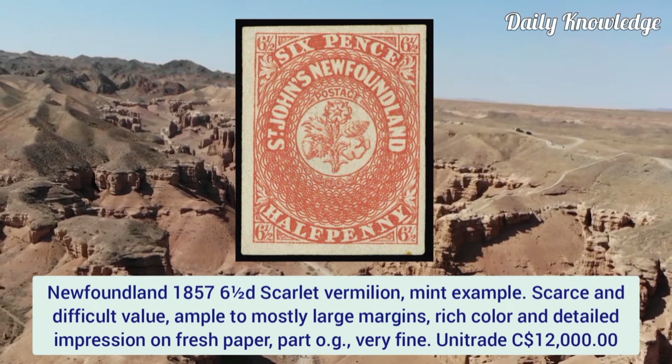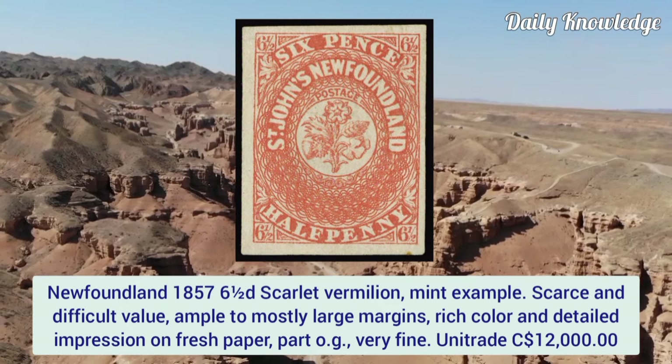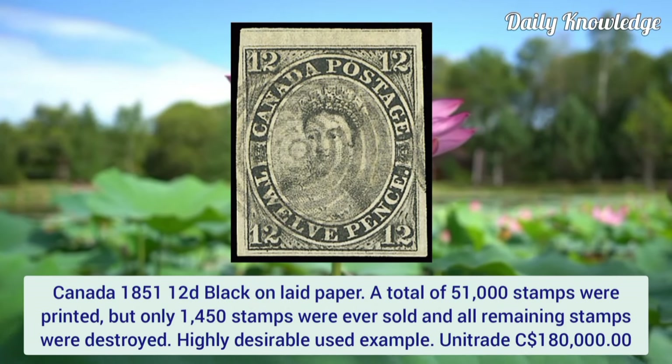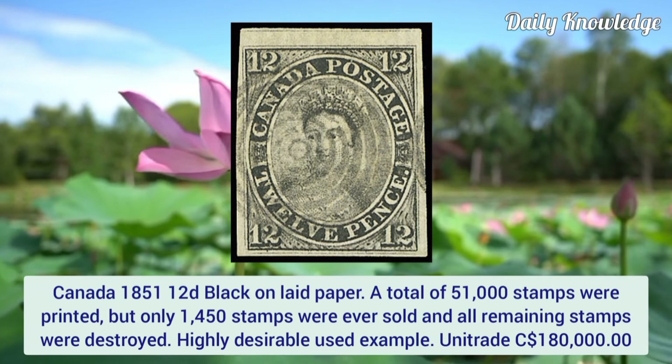Newfoundland 1857, six and a half penny scarlet vermilion, mint example. Scarce and difficult value with ample to mostly large margins, rich color and detailed impression on fresh paper. It has full original gum and very fine appearance.